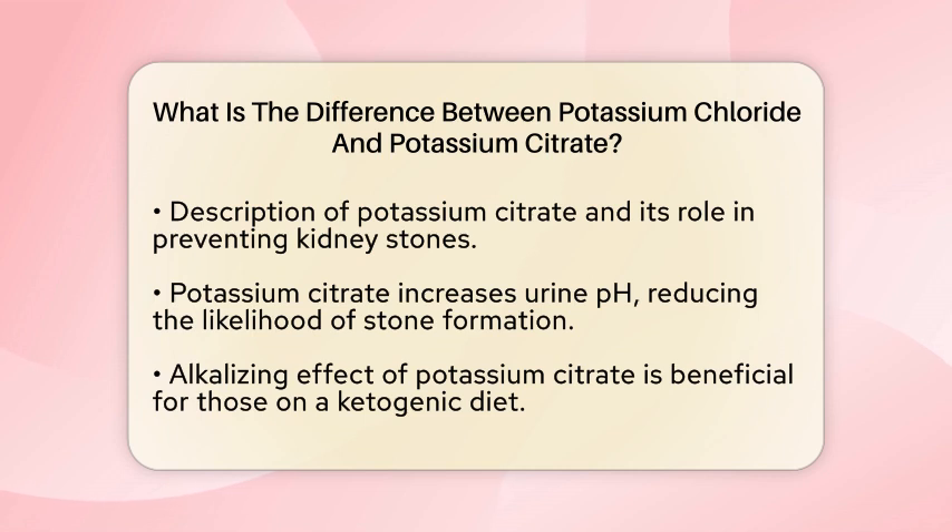On the other hand, potassium citrate serves a different purpose. This form of potassium is particularly beneficial for preventing certain types of kidney stones. It helps increase urine pH, making it less likely for stones to form. Additionally, potassium citrate has an alkalizing effect on the body, which can be especially helpful for those following a ketogenic diet.